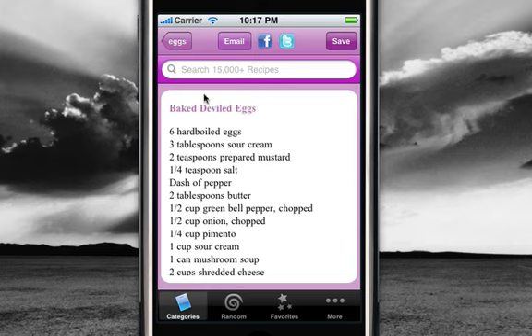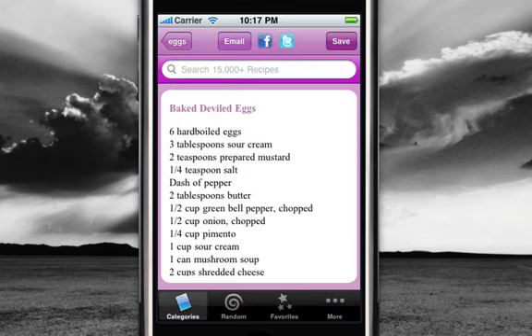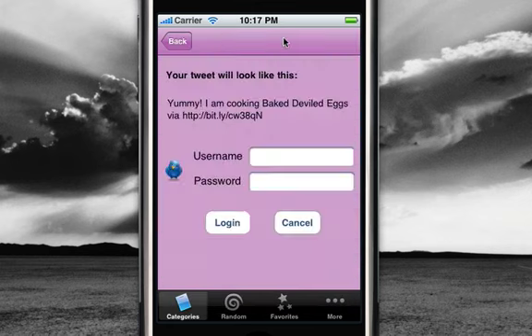This is a recipe page. You can email it, share it on Facebook, or tell your Twitter network what you're cooking tonight.